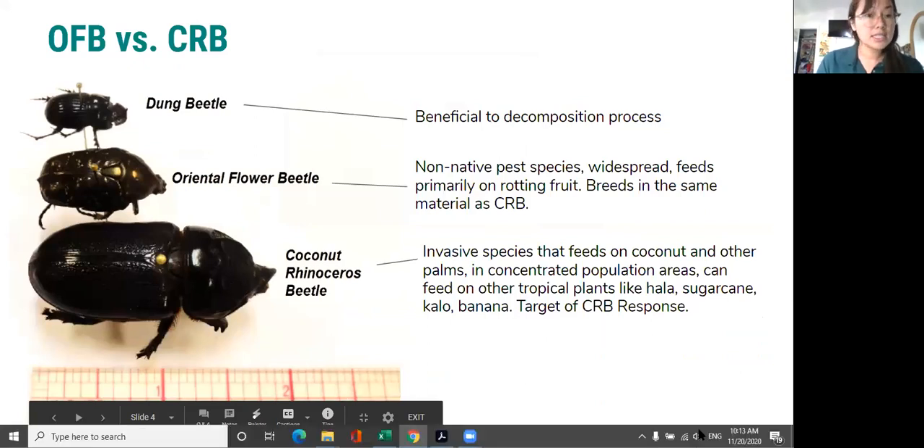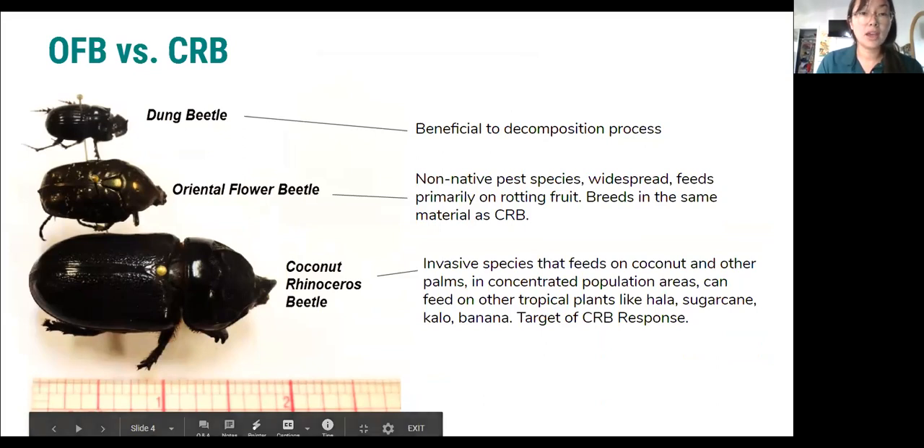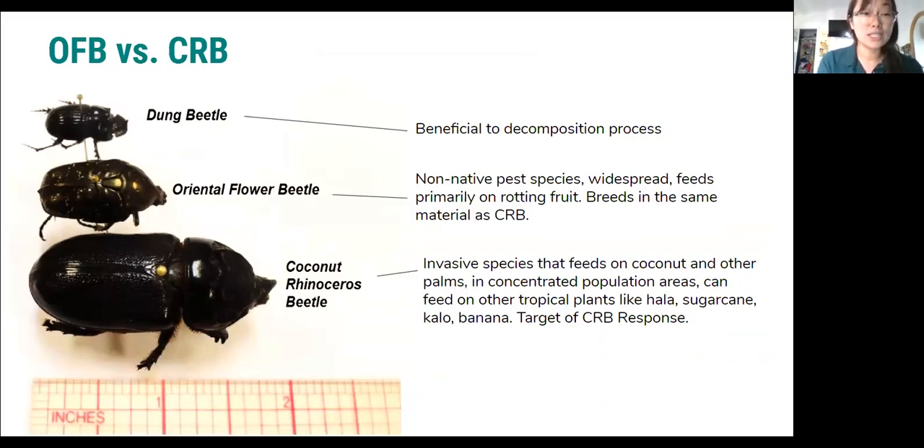Some other lookalike species — one of the most common reports we get is of oriental flower beetles, which is also a non-native pest species and a really widespread pest. They feed primarily on rotting fruit, but they breed in the same material as CRB, so if you find oriental flower beetle larvae, know that there could potentially be coconut rhinoceros beetle larvae mixed in there as well. Dung beetles also look really similar to coconut rhinoceros beetles — they're black and have that horn, but they're significantly smaller and are beneficial to the decomposition process.